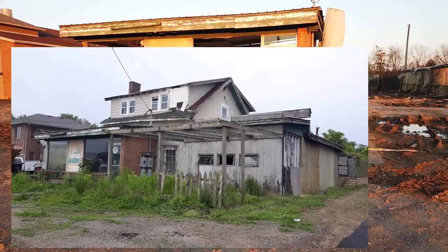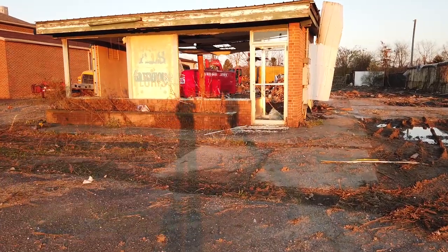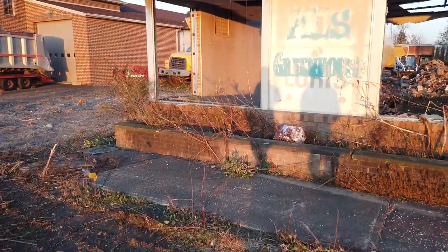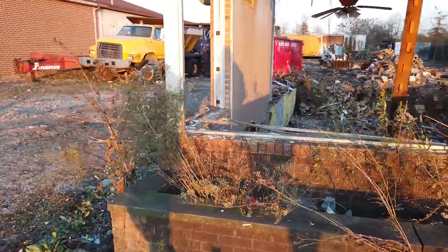In the last couple of days they decided they're going to finally knock this down. I'm not sure if they're going to be doing something with the property, or if someone just bought it to get rid of this eyesore, but it's pretty much gone. There's not much left to it.